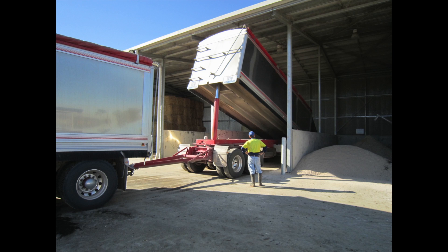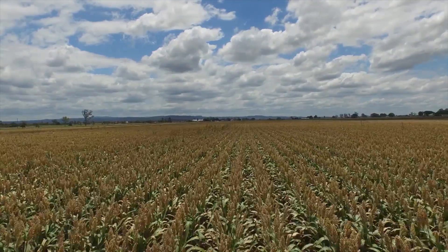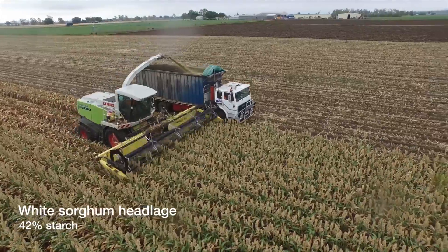So you may wonder, how are we going to achieve this? We will be feeding high quality forages such as sorghum headlage, which is a great source of starch.